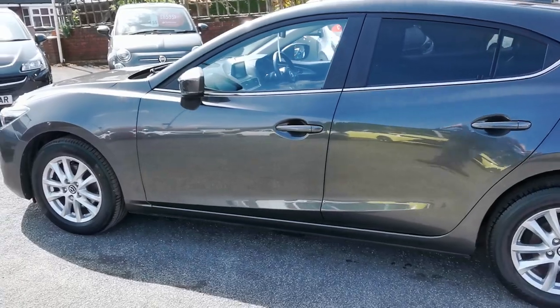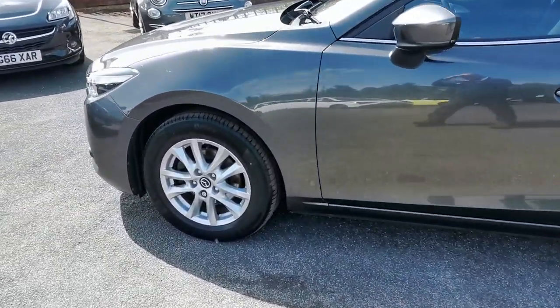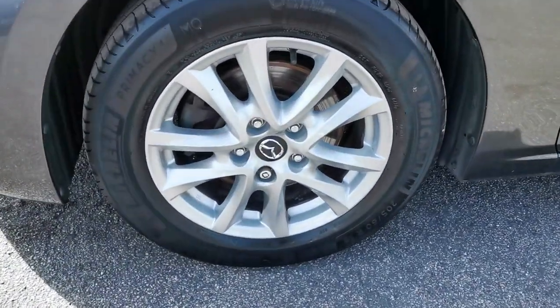We've also got the rear privacy glass and the shark fin roof aerial. Here you can see the 16-inch alloy wheels, and here is a closer look at the front nearside alloy wheel.